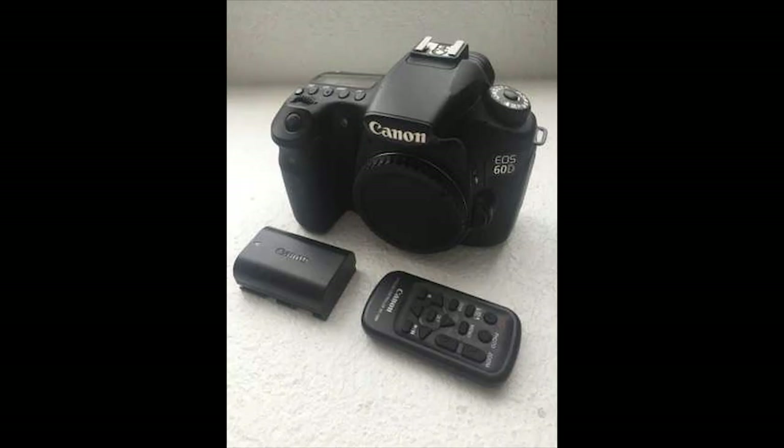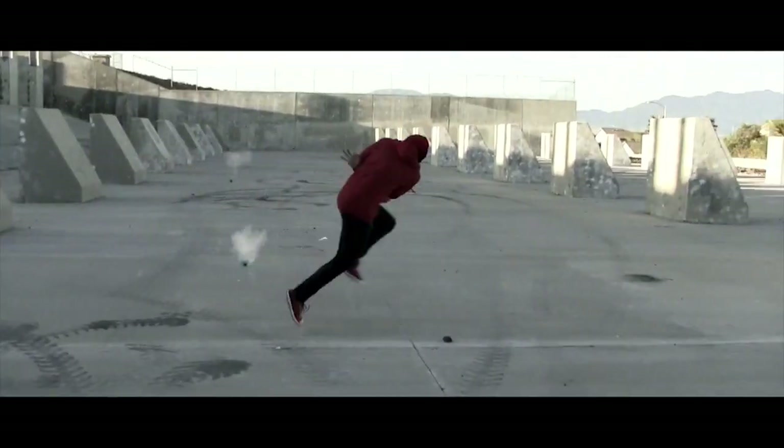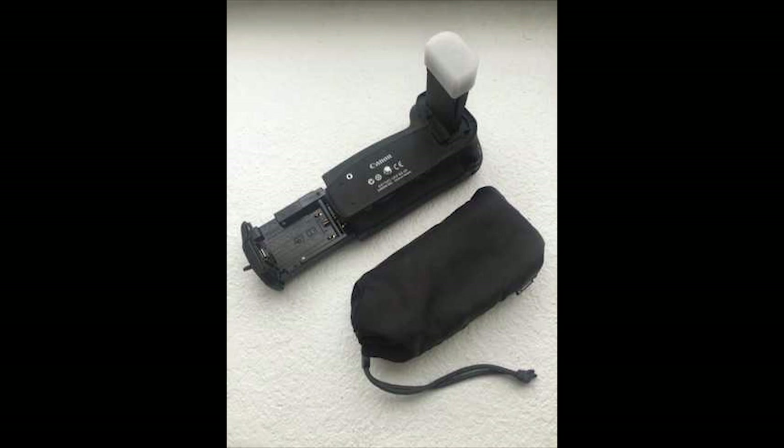Before I wrap up this video, I have a couple of things from my good friend Sam that I'm gonna help him sell. You might recognize him from the Gatsby skit and a couple of other skits on the channel. He used to be a filmmaker, now he's just a maker, so he's selling some stuff. First, he's selling a battery grip for a Canon EOS 60D.